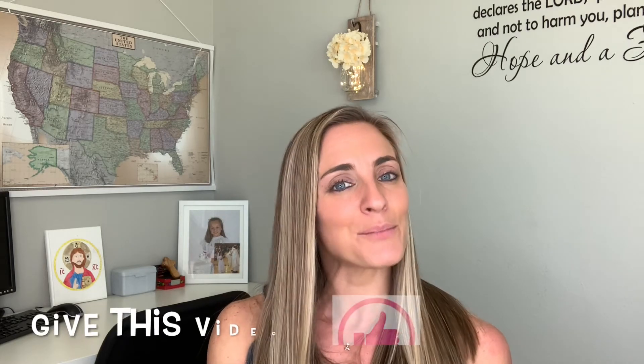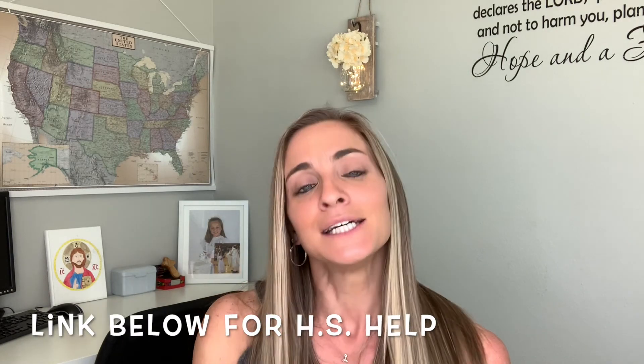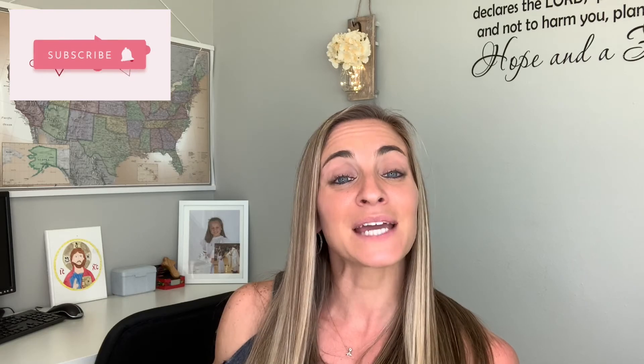Leave me a comment down below and let me know what your top productivity hacks are — I'd love to chat about it with you. Don't forget for all your homeschool tutoring needs, go to homeschool-teacher.com. Click the link in the description box below; they would love to help you out. Give us a thumbs up, tap that subscribe button, and I will catch up with you next time. Take care, friends. Bye.